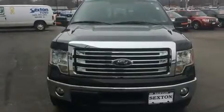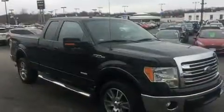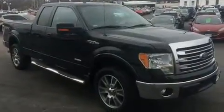Take command of the road in the 2014 Ford F-150. With just over 35,000 miles on the odometer, this vehicle provides excellent value as a pre-owned model.